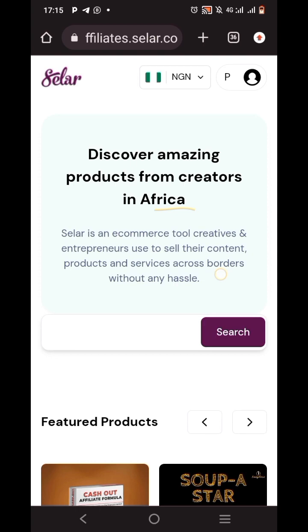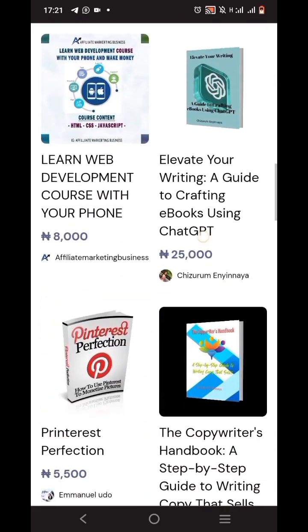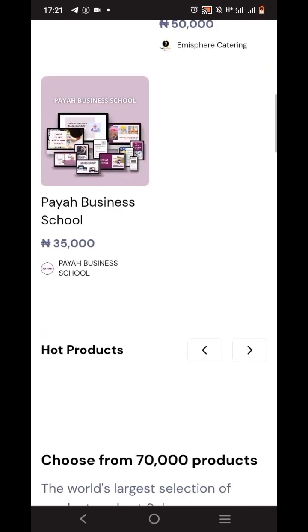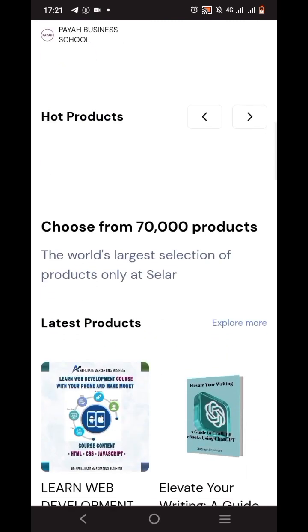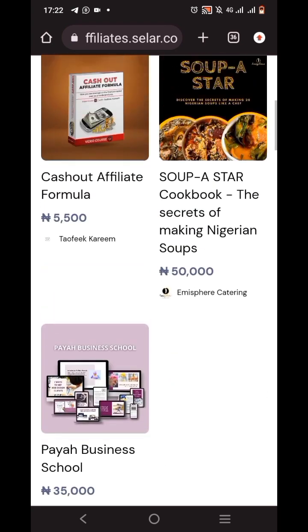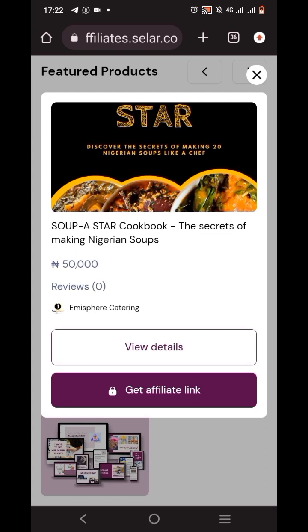Once you tap on 'Click Here', this platform page pops up. Over here you're going to see diverse products — you have Cash Out, Affiliate Formula, Superstar Cookbook, Pay Business School, and lots of products. The idea is: think about what people want and what information they need badly, so you can sell it to them and earn your money. Let's check out the Superstar Cookbook — 'Secrets of Making Diverse Nigerian Soups' — it's 50,000 naira.